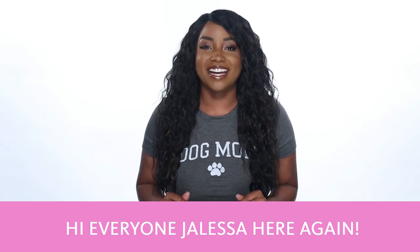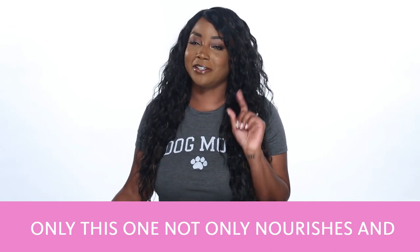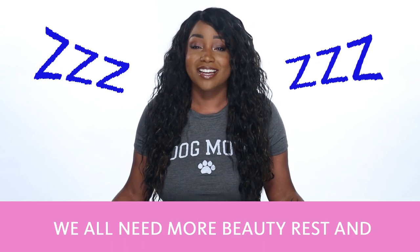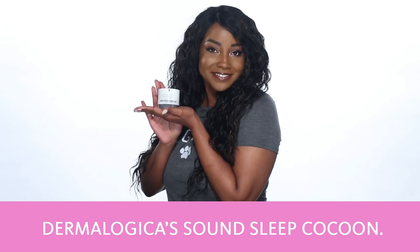Hi everyone, Jaleesa here again. So here we are with another fantastic product from Dermalogica. Only this one not only nourishes and moisturizes your skin, it also helps you sleep. We all need more beauty rest and this product will help. Dermalogica's Sound Sleep Cocoon.